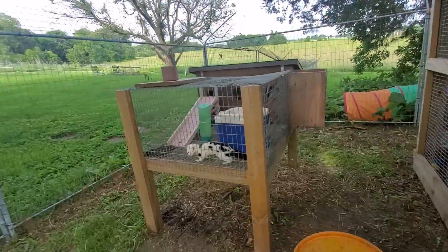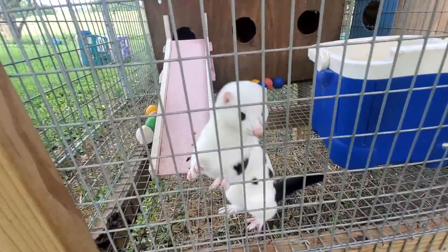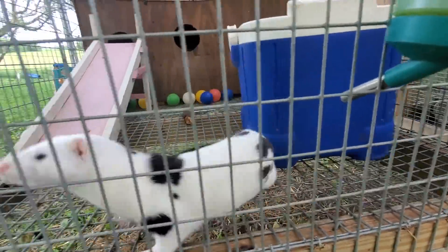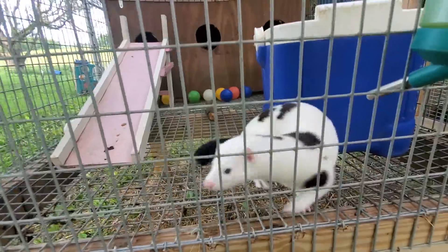We have Chi Chi over here. Chi Chi is my personal pet mink, so I use her for educational programs. Hi Chi Chi! She's actually 100% deaf.